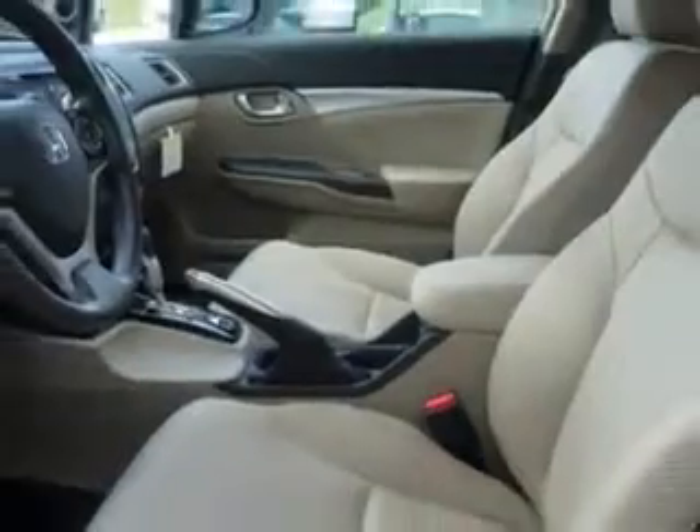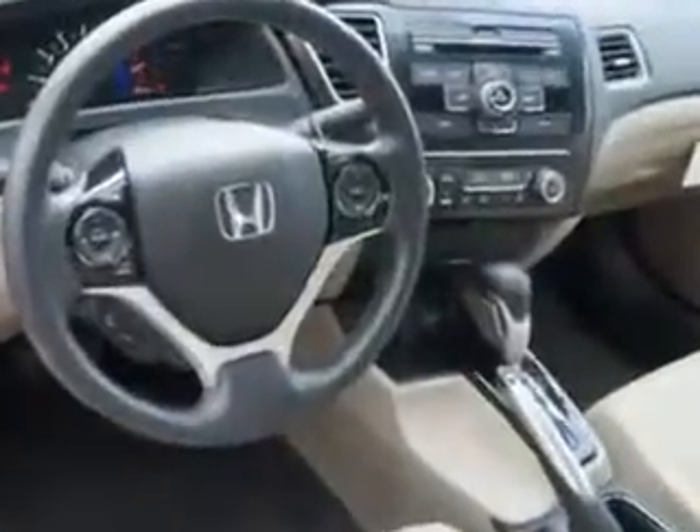Enjoy this great car with features like remote power door locks, speed sensitive volume control, fuel data display, cargo light, and much more.